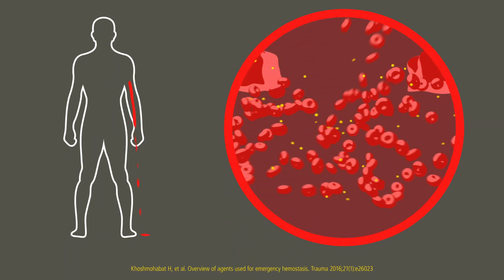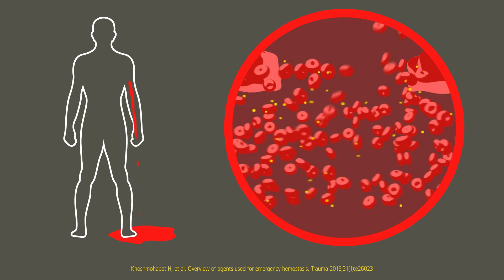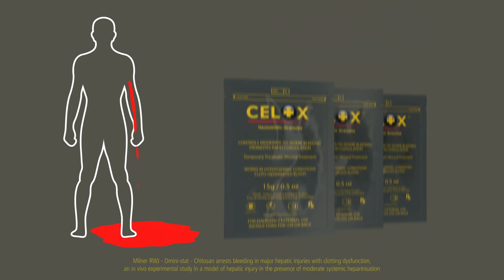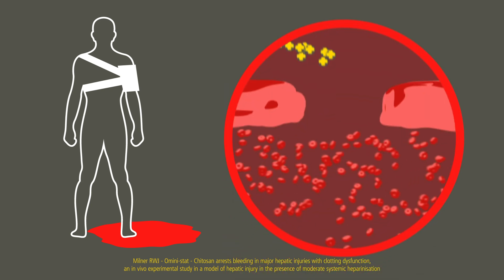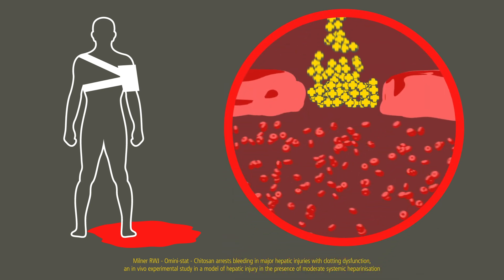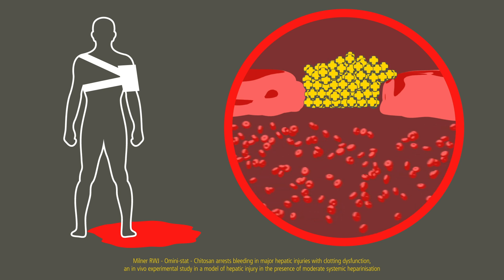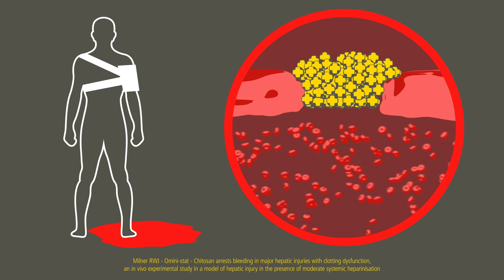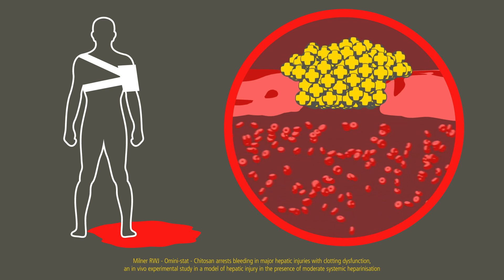Some hemostatic agents work by accelerating the body's own clotting factors, but these can become compromised in severely bleeding casualties. Cellox is different — it works independent of the blood's intrinsic clotting mechanism. Cellox works physically at the source of bleeding. The mechanism of action is through the absorption of fluid in the blood, swelling and sticking together to create a robust gel-like clot that plugs the bleeding source.